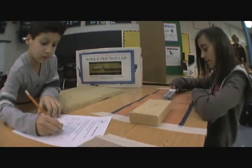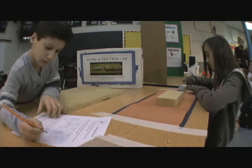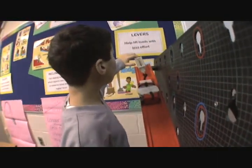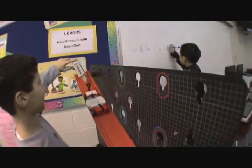Some of the other centers that they explore deal with how forces such as pushes or pulls affect objects, how friction and gravity affect how things move, and really how the energy of motion — whether it's potential or kinetic — is something that they can become familiar with through manipulating some of the things that we have at the centers.